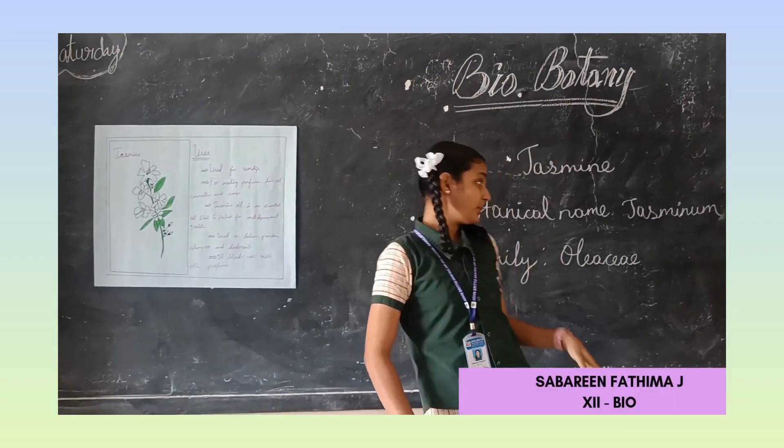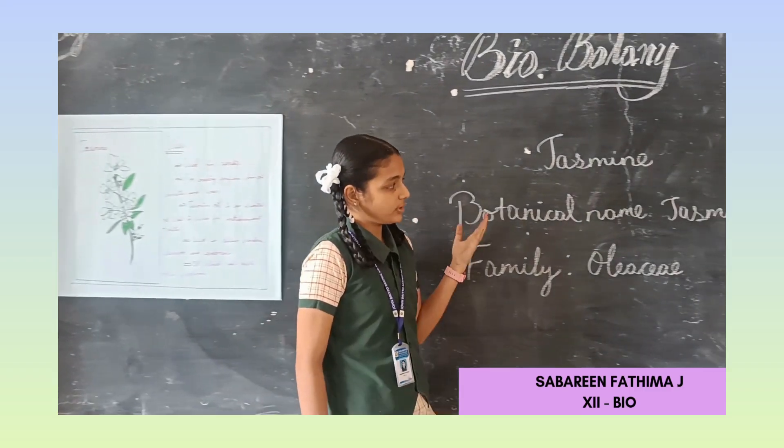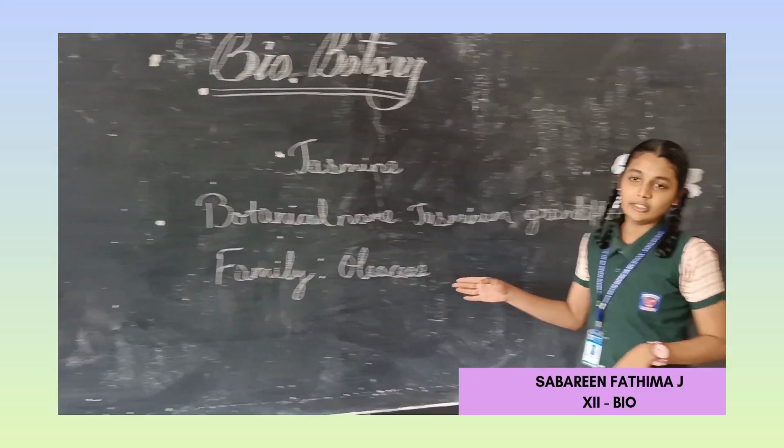Good afternoon everyone. Today my topic is jasmine. The botanical name of jasmine is Jasmineum grandiflorum and it belongs to family Oleaceae.